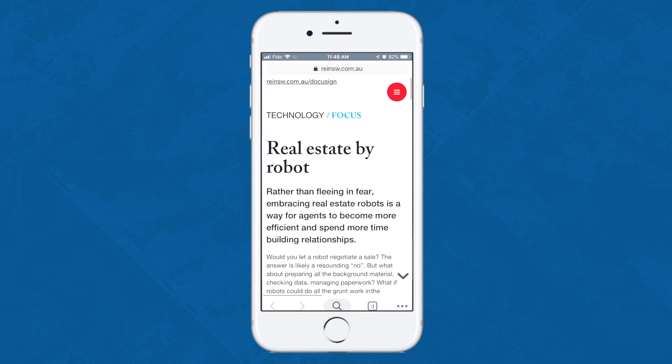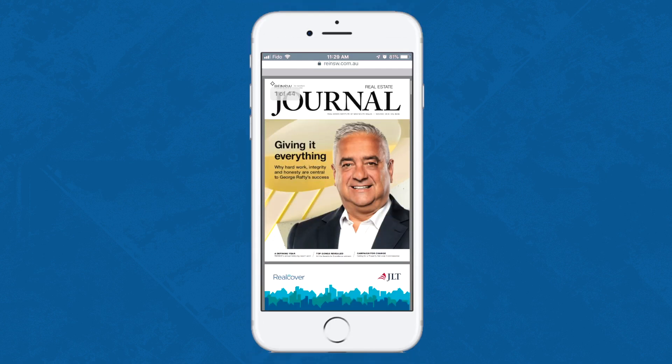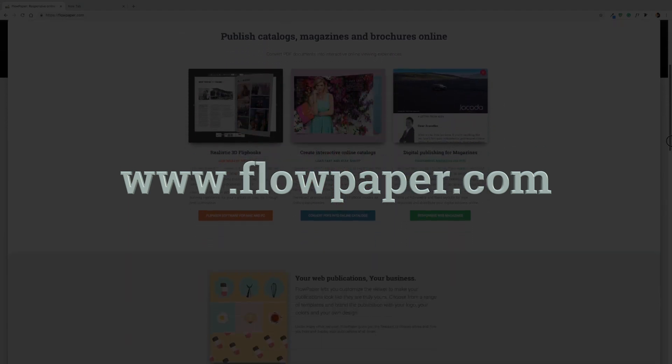The Real Estate Journal has done a spectacular job using Flowpaper's many features to make their publication an enjoyable mobile reading experience. Are you looking for ways to enhance your digital magazine's reading experience? Check out Flowpaper at flowpaper.com.